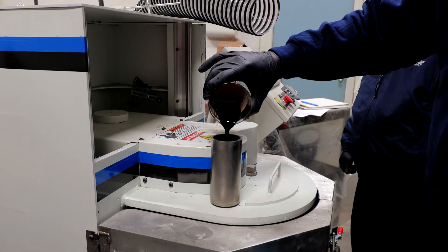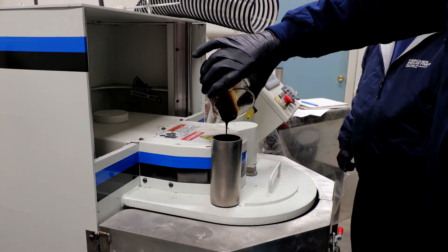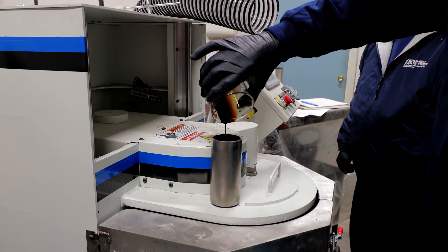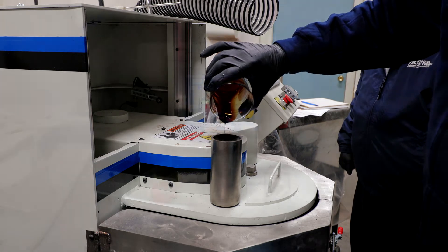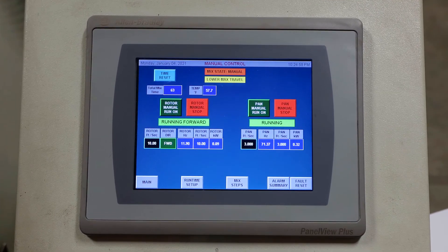Testing is often an iterative process where we alter steps, individual tool speeds, as well as binder amounts and timing of the addition to the mix, to evaluate if it improves the product. Our highly experienced team are experts at quickly honing in on a mixing design that gives our customers their desired product.